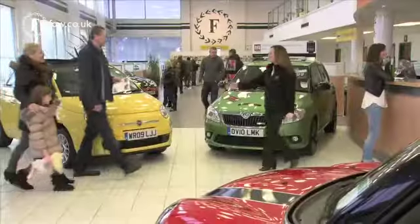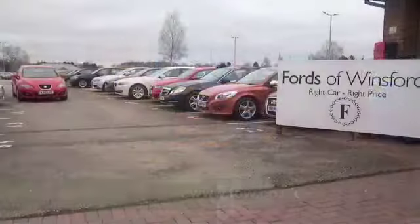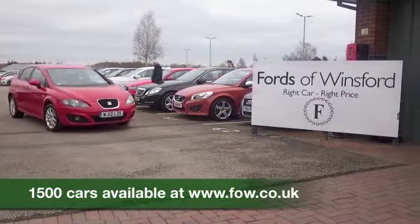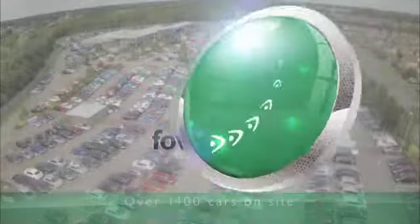So if you fancy a test drive, why not ring and reserve? If you bring your licence with you, you can have a test drive with no problem. Come and discover this great car for yourself at Fords of Winsford.